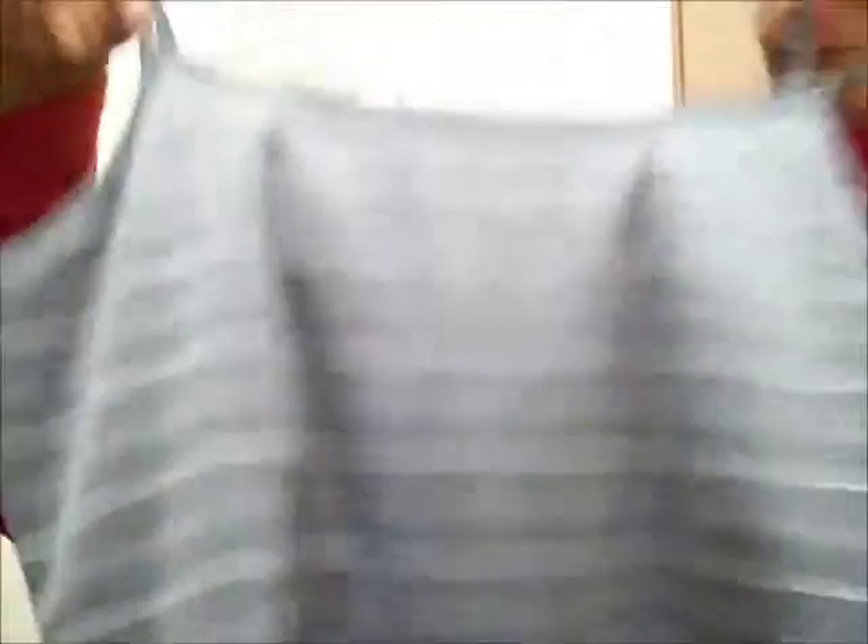I also picked up a couple of camisoles — you can never go wrong with picking up camisoles. This is a silver or gray cami just to put under any kind of shirt. Then I finally found a good white camisole, and let me tell y'all why I love this camisole so much.